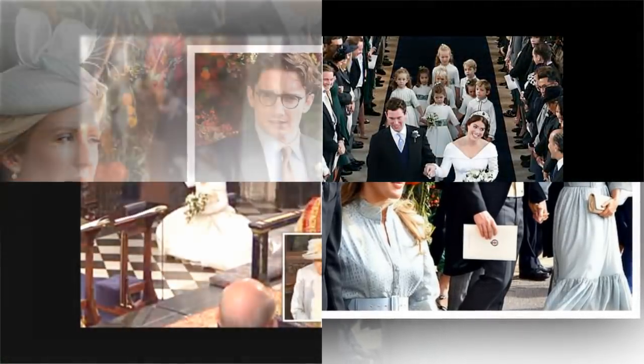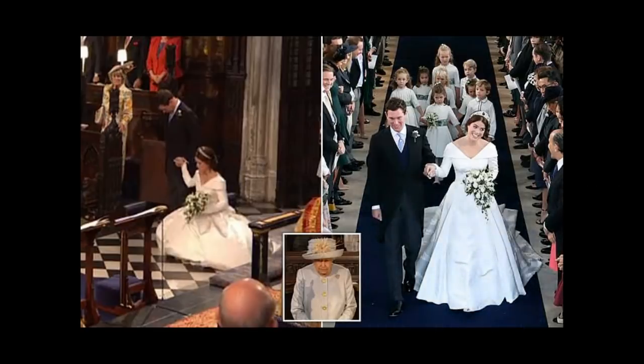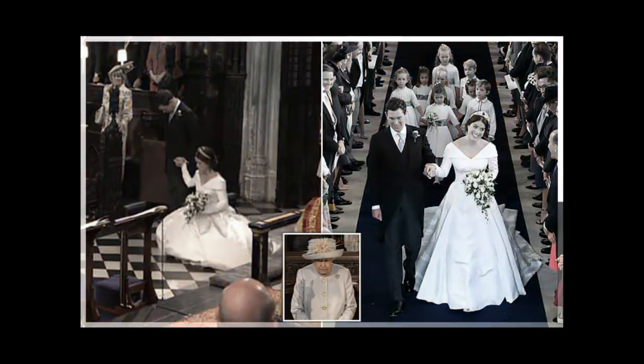This marble figure of Sappho, an ancient Greek poet, was the work of William Thede, a sculptor whose services were often used by Victoria and Albert and whose work appears across Buckingham Palace and Osborne House, Victoria's summer retreat on the Isle of Wight.